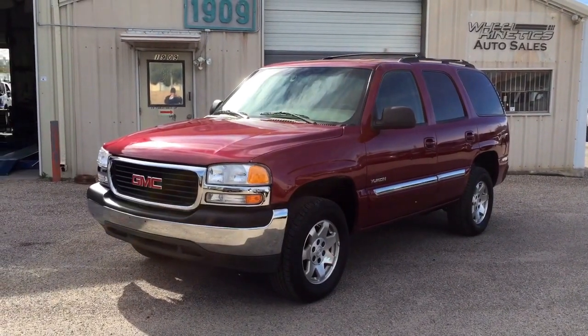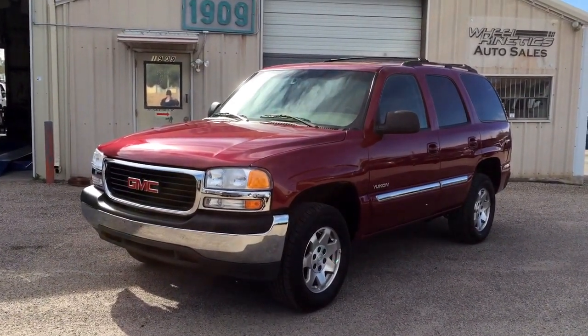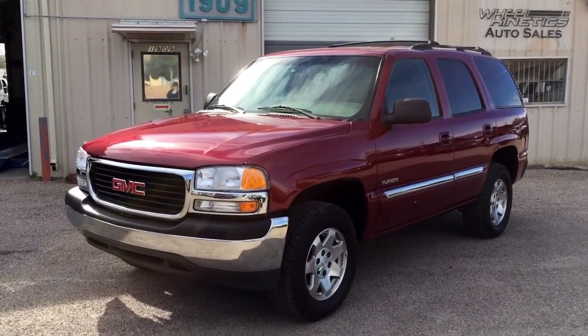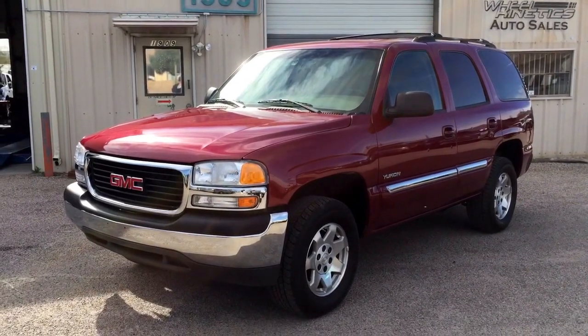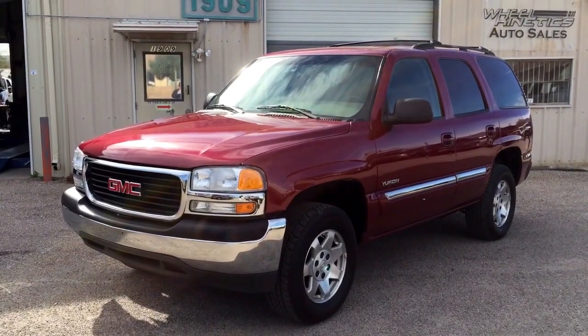This is Roger with Wheel Connects in Tucson, Arizona. We're selling this GMC Yukon — it's a 2004 GMC Yukon LS, cloth interior, 5.3 liter V8, two wheel drive. This Yukon has 58,000 miles.